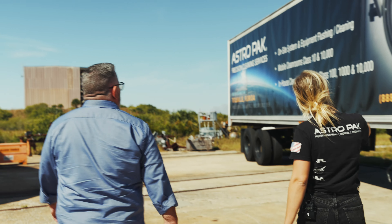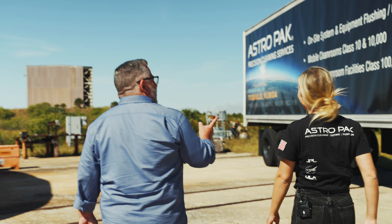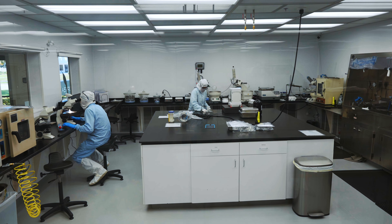This is actually a mobile clean room that the field service has used to support some work at SpaceX. We've used it at various locations — it's been here, and it was used when we were working on the mobile launch platform back in 2017 and 2018.